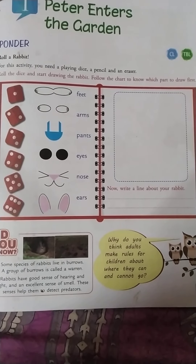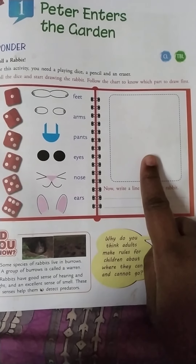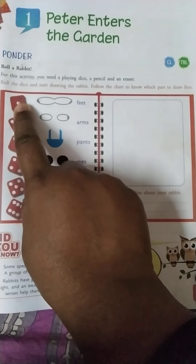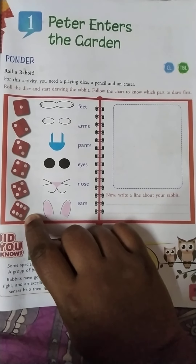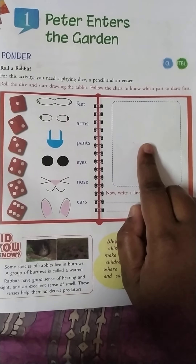Here are the instructions on how to draw a rabbit. Now in this box you need to draw a rabbit. Follow the instructions according to the dice: dice 1, dice 2, dice 3, dice 4, 5 and 6. According to this, you have to draw the rabbit here.